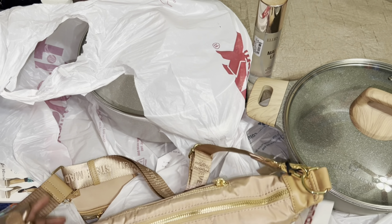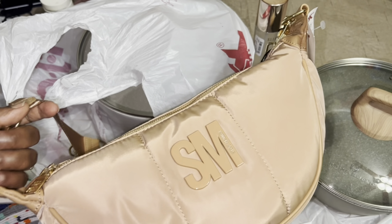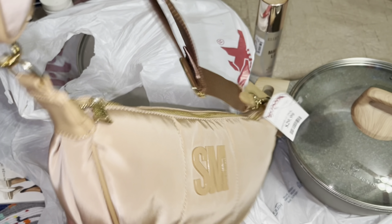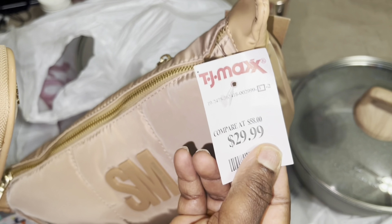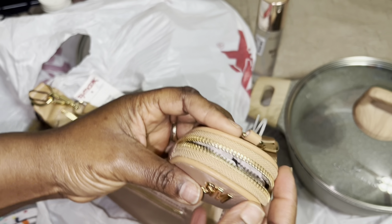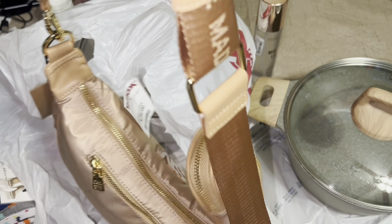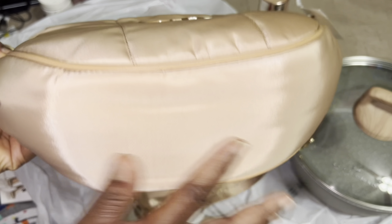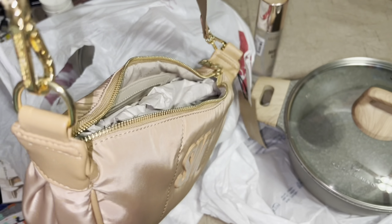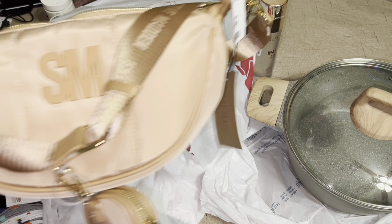Continuing with TJ Maxx — I treated myself. I got the Steve Madden bag, you guys. Really, really cute — this was 30 bucks. It comes with a coin purse, which is cute. The way it's cut is different too. You can make the straps longer if you want, but I think I'll leave it for now. It's a nylon texture and I really like the color.